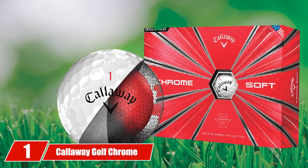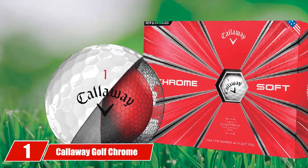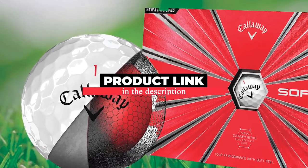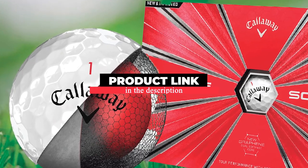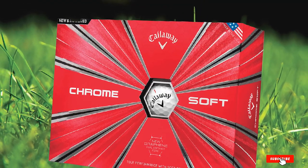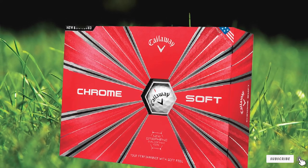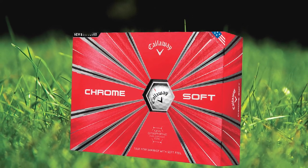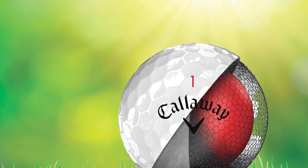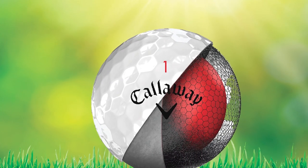At the first position of our list we have the Callaway Golf Chrome Soft. The newly redesigned Callaway Chrome Soft has everything a golfer needs to hit it farther and more accurately. Featuring a four-piece construction, the Chrome Soft golf ball has a super fast core and green-grabbing cover. Specifically, the cover is made of thin urethane, which gives excellent spin into receptive greens.